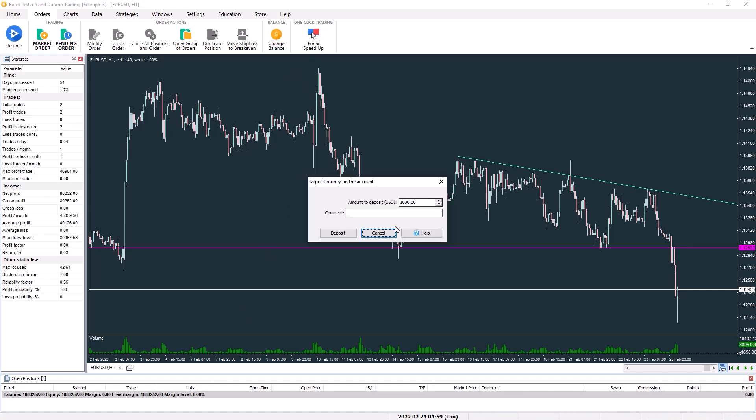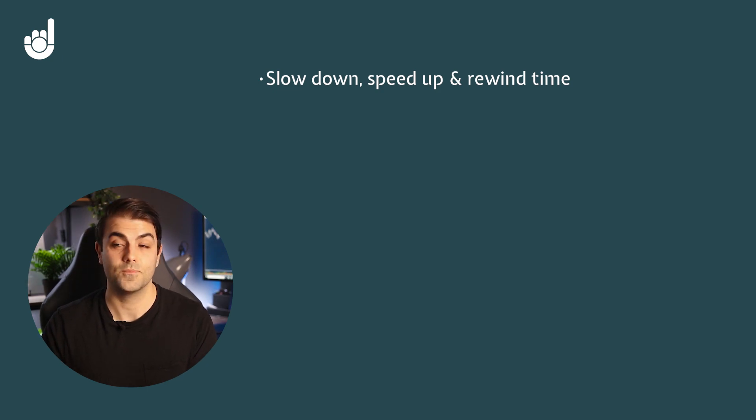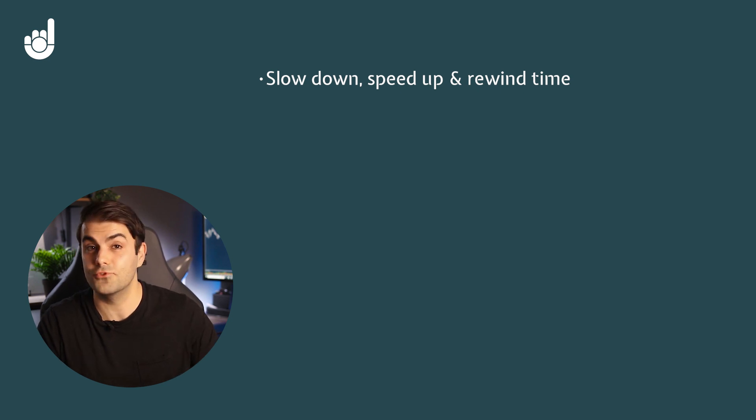Now you're all set up and ready to get started. Let's revisit some of the advantages of using a trading simulator in more detail, explaining how specific features benefit you in particular ways. Then we'll discuss the drawbacks so you know what you won't be able to replace from the live markets. The first huge benefit is that you can slow down or speed up time, or rewind to replay something again. This makes it perfect for purposeful or deliberate practice sessions, which is the fastest and best way to develop a skill to a world-class level.